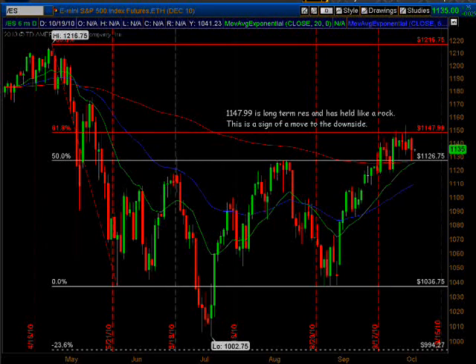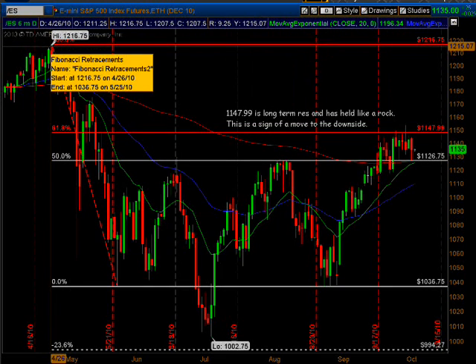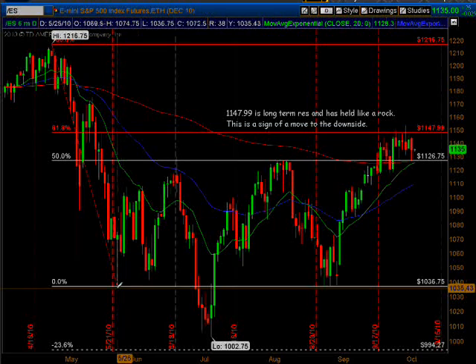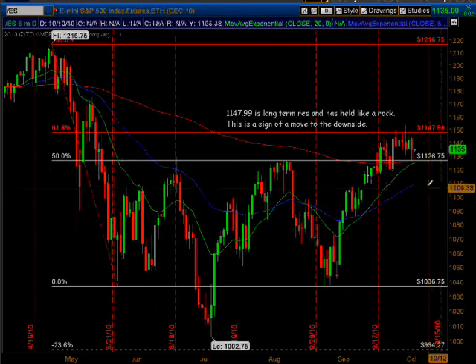What you're looking at here is a six-month chart. I started this Fibonacci on April 26, 2010 and drew it down to a low — at that time it was a low of 1036 and three-quarters on May 25th. Well, that gave us two retracement numbers.